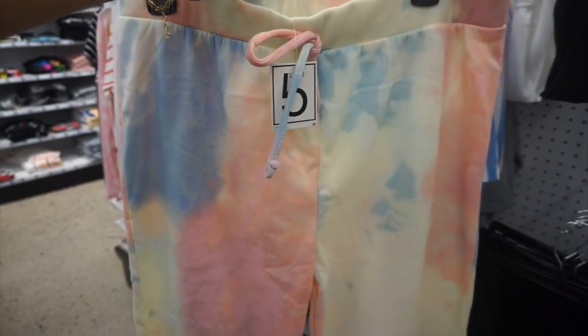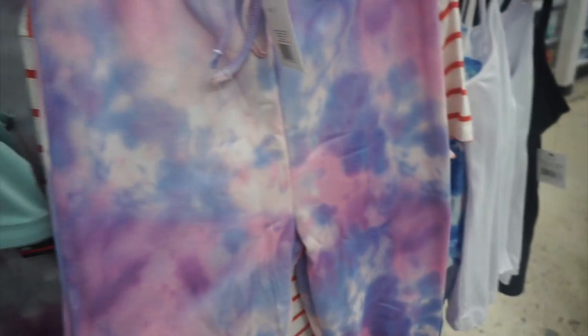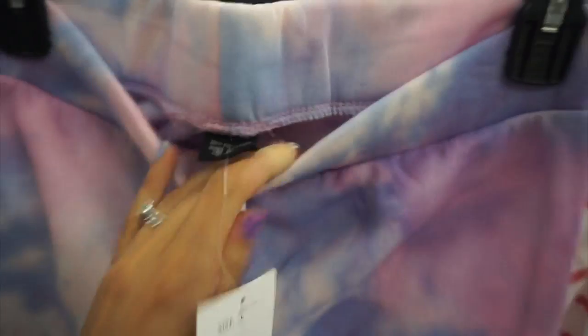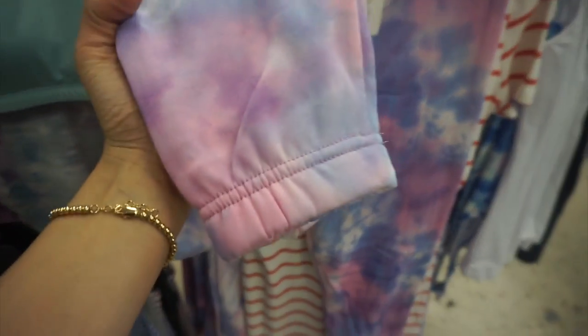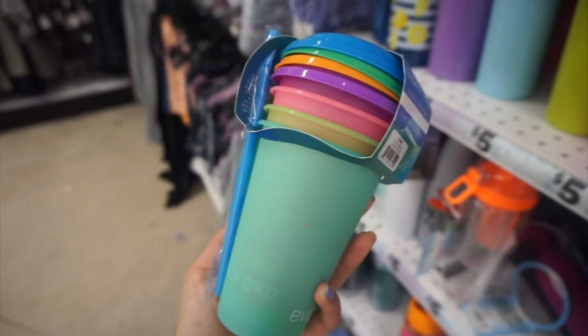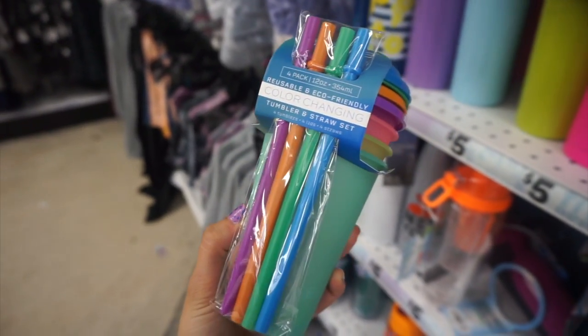They also had those sweats in a tie-dye print — a pastel color and my favorite, purple and blue tie-dye pants with that same super cozy material on the inside. Usually these pants don't have that, it's typically terry cloth, so I was pretty shocked. They had a little cuffed bottom too. They also had these fun color-changing cups.